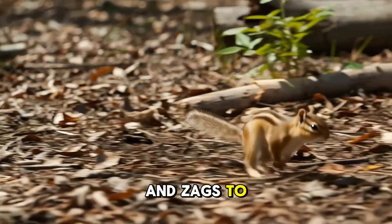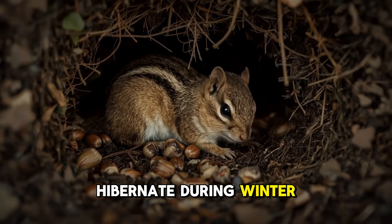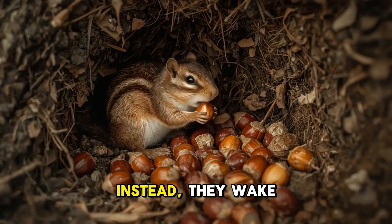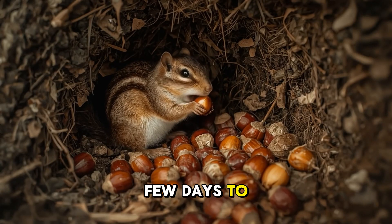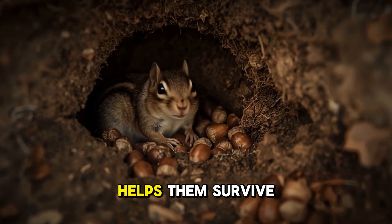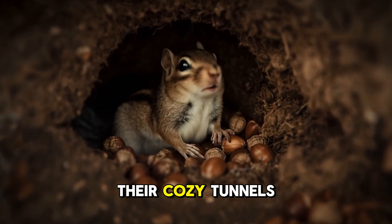Although chipmunks hibernate during winter, they don't sleep the entire time. Instead, they wake up every few days to snack on the food they carefully stored away in their burrows. This clever habit helps them survive the cold months without ever needing to leave their cozy tunnels.